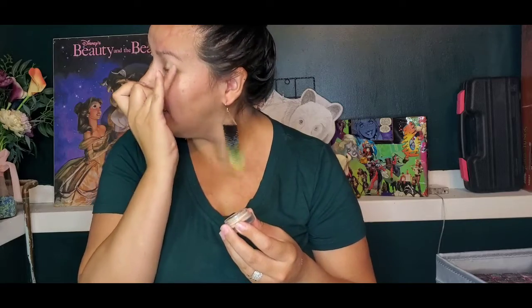I already have moisturizer on and under eye cream so I'm not going to put on anything else. It's just a quick look. So right now I'm using ELF's Putty Eye Primer in Cream, and I'm just going to put that all over the lid. I tried this look out the other day and it was a nice quick easy look for me. I really like to stay in my zone of soft, pretty simple looks.